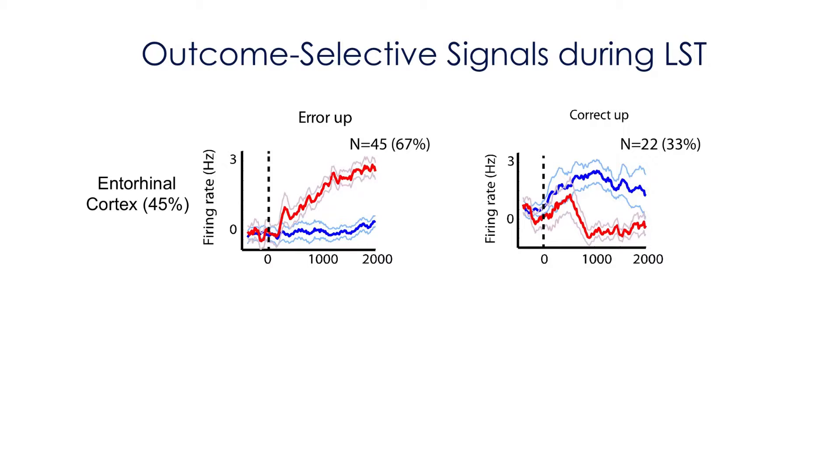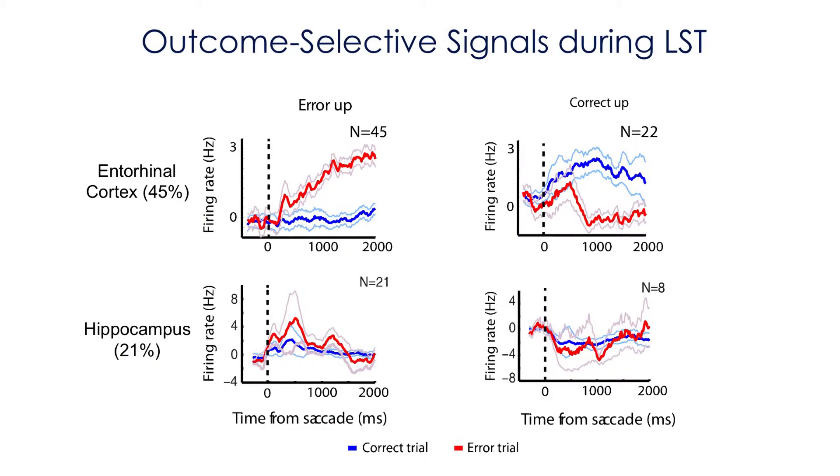What she found is 45% of all recorded cells in the entorhinal cortex signaled outcome. Of those, the majority — 67% — signaled errors, increasing activity on errors relative to correct, in the intertrial interval after the animal knows the outcome. The remaining 22% signaled correct trials. In the hippocampus we also found error detection and correct detection, but the differential responses are much weaker and there are many fewer hippocampal cells signaling outcome in this task.